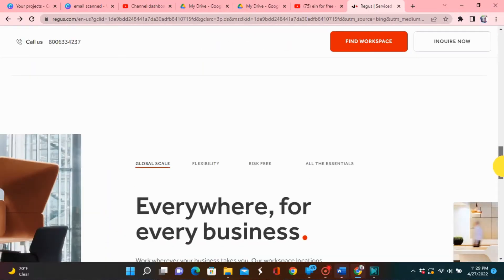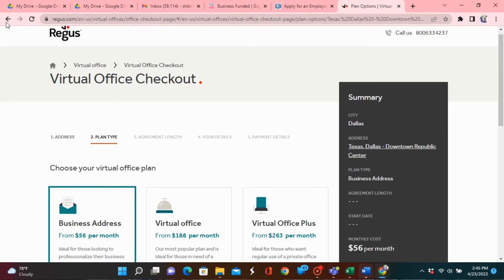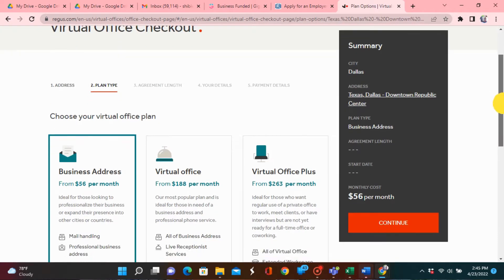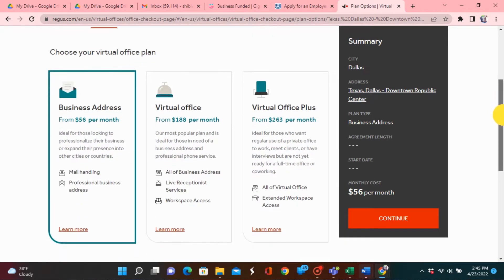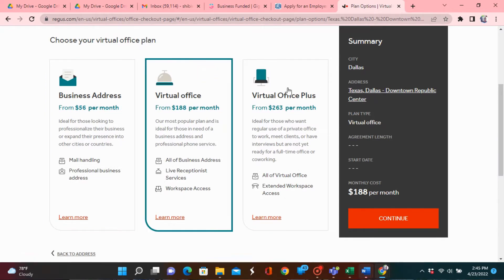Regus also offers local or national business phone numbers, so you can actually get a business phone number with them. They have community meeting rooms that you can use, and call answering services — so if you have a business that requires phone customer service, you can use their services to answer your customers' or clients' calls. They also have access to office and co-working space. This is a phenomenal, well-rounded virtual office company. They have so many services available — I strongly recommend.